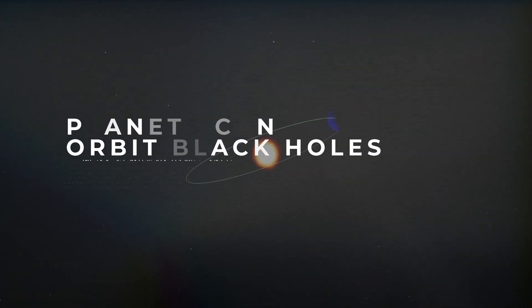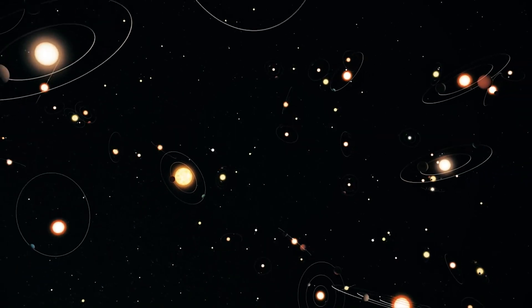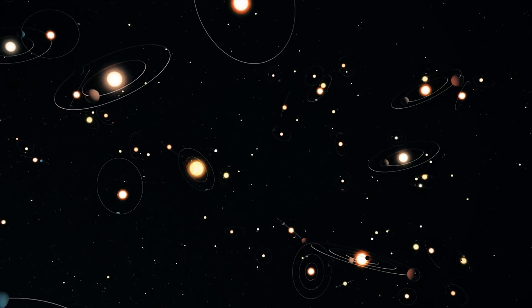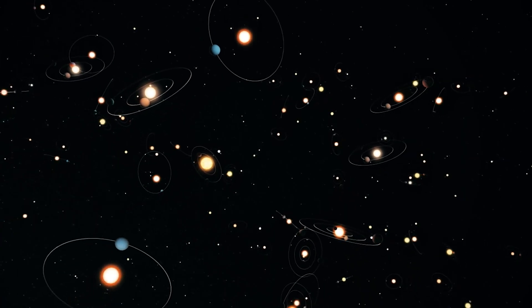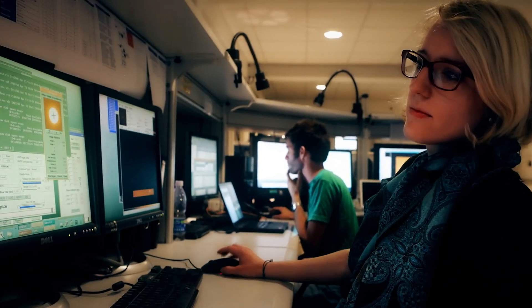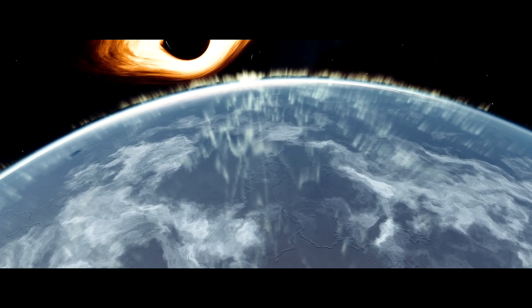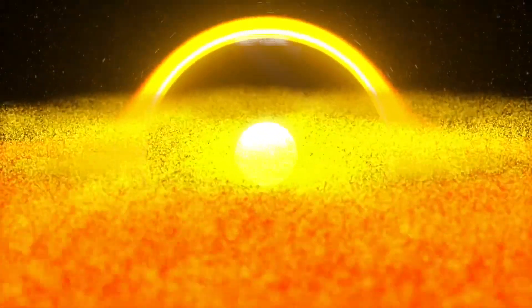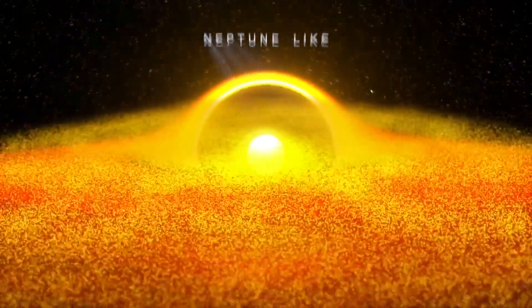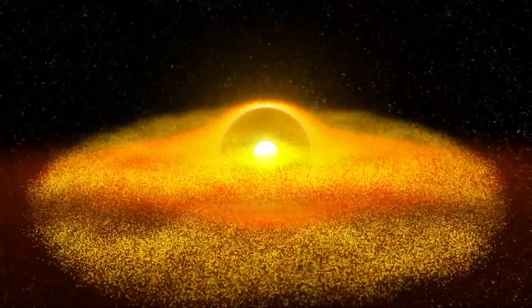Planets can orbit black holes. Nearly all the planets and exoplanets — minus the isolated rogue ones that have been found — were located within a star system. But new research and computer models are showing that planets may exist that orbit a far more dangerous object: a black hole. The computer models have taught scientists that it is possible for a Neptune-like planet to form in an area around a supermassive black hole and begin to orbit around it.